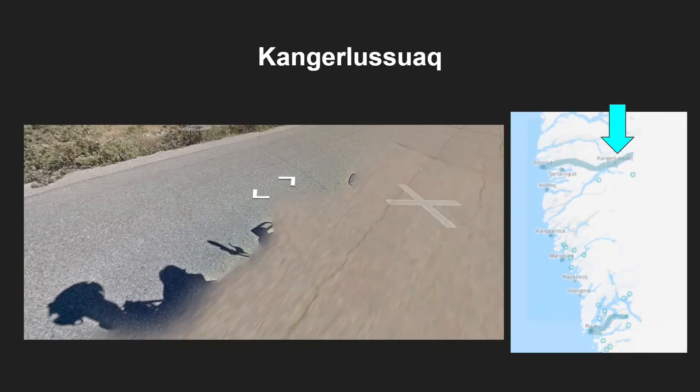Further east you have Kangalua Swag, and this is another quad bike but you would rarely see the actual quad bike itself. Sometimes you'll see the wing mirror or you'll see the person's shadow indicating they are on a quad bike.